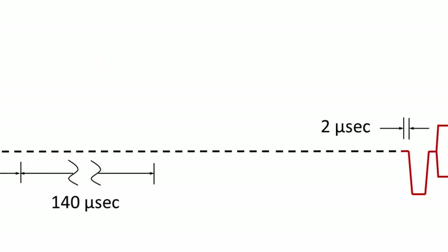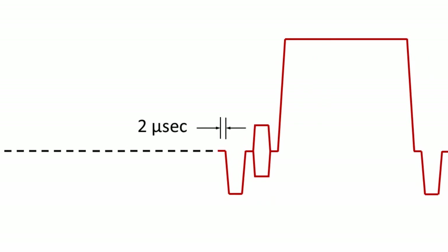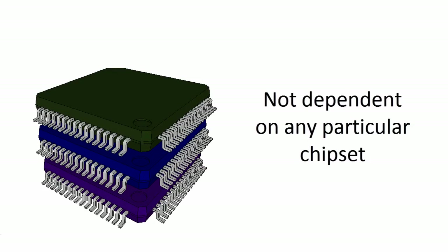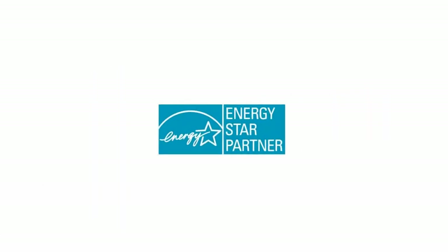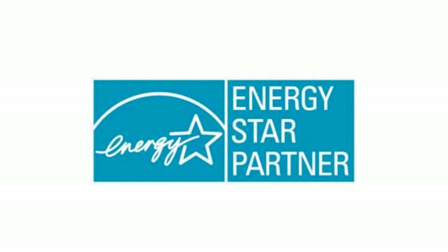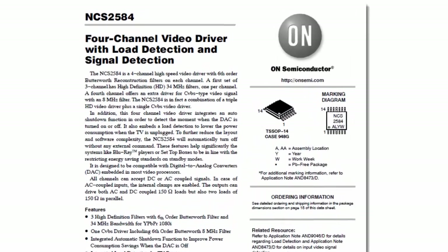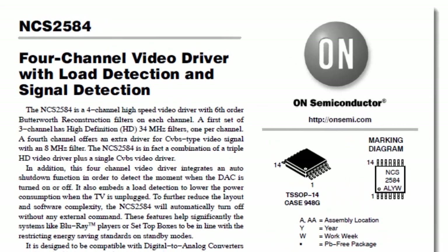The video driver reactivates in less than 2 microseconds after detecting an input video signal of a period greater than the length of a standard definition line. The NCS2584 is not dependent on any specific video processing chipset, giving the design engineer more design flexibility. To learn more about the full feature set of this latest generation video driver, visit the ON Semiconductor website and read the online datasheet.